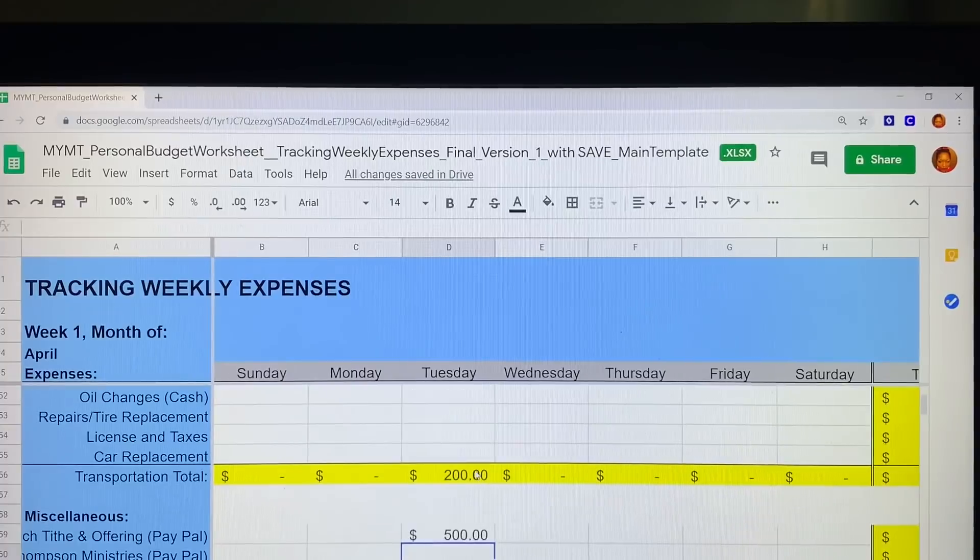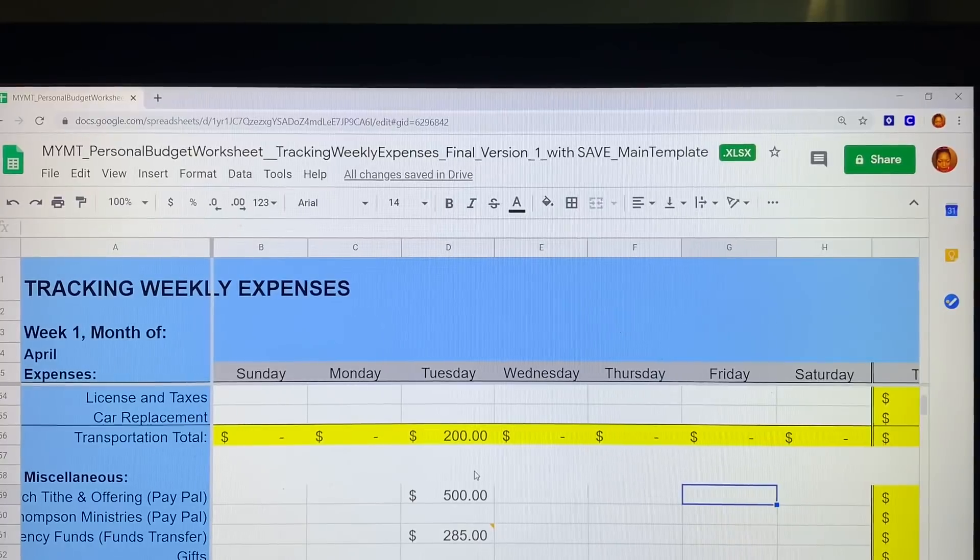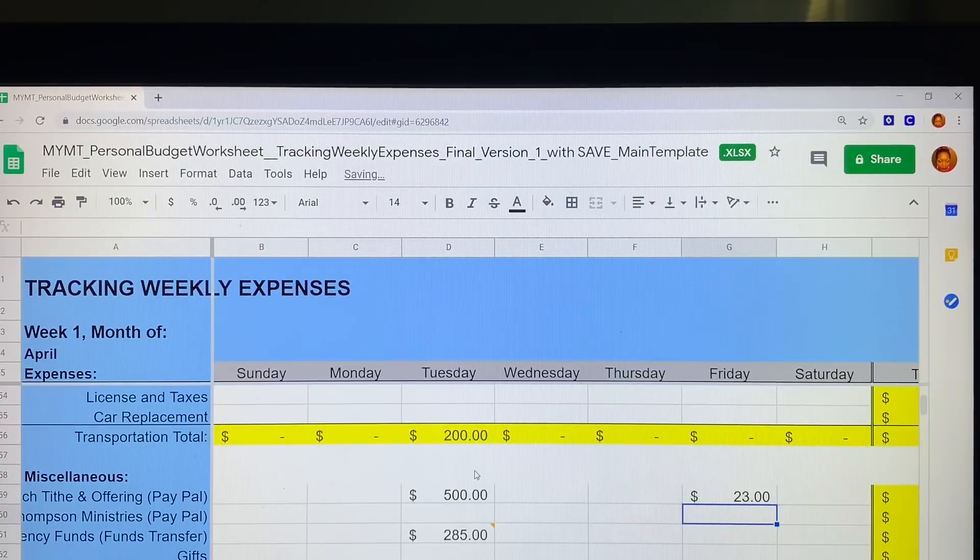Moving down to the last few expenses — my tithe is $500, and then over here for the kids deposit we'll have $23 there. Actually, I already see I made a mistake — I already put $285 there but I also calculated it up in their categories.